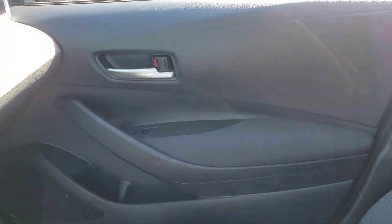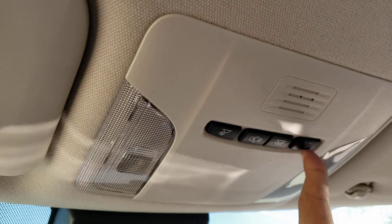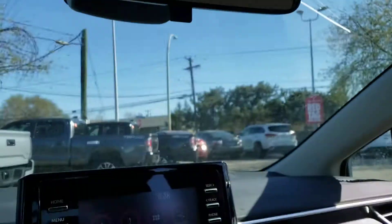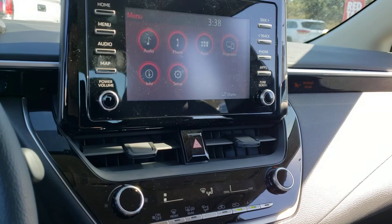Over on the passenger side you do have a nice standard glove box with lots of room inside. If you take a look over at the passenger side door panel you'll find the same great design as the driver's side, as well as the switch for the passenger side window and the power locks. Taking a look up top here you'll find the interior lighting controls, and that concludes the features up front — so let's go ahead and hop in back and take a look at some of the features in the rear of this vehicle.